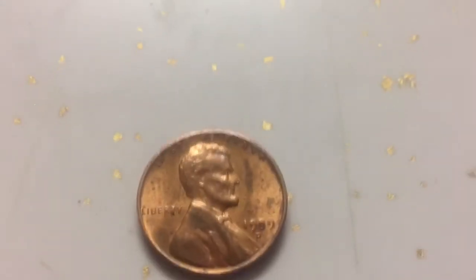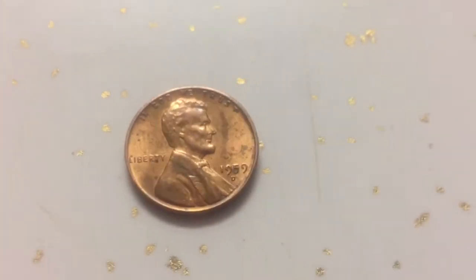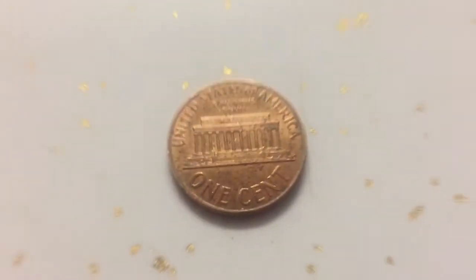This coin cost like a thousand and eight hundred bucks on eBay, guys. I just got it from Arby's for my dinner today.